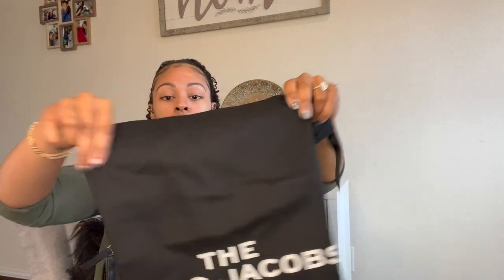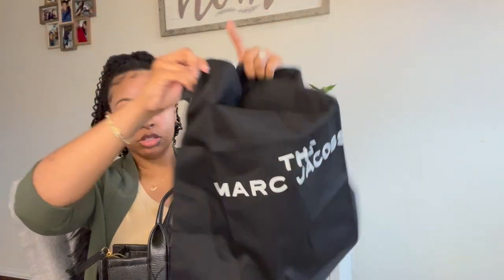Here is the duster bag that it came with — really cute. You know I am really fond of black and white, so hello to that. I'm going to take out the stuffing so I can show you guys what the inside looks like.